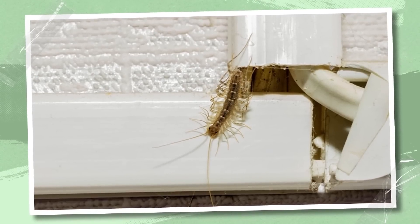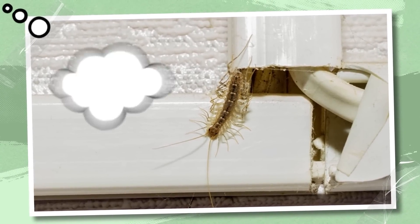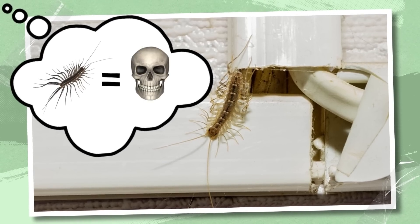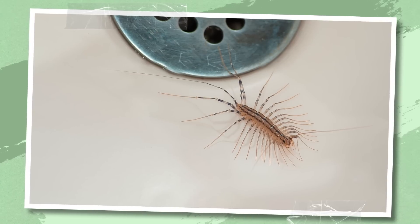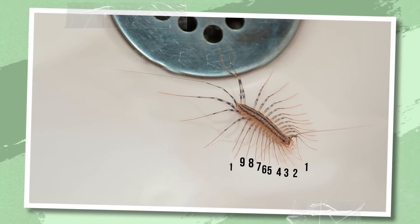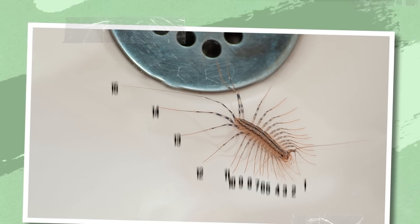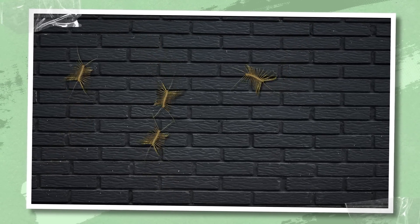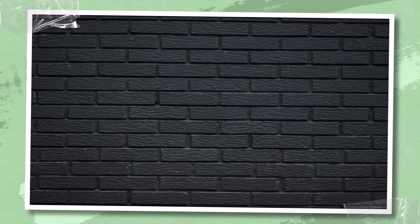There's a theory that says humans are evolutionarily programmed to fear creatures with a bunch of legs, because for our distant ancestors, seeing them could mean a painful death from venom. House centipedes not only have 15 pairs of legs, they're also capable of reaching speeds of 1.3 feet per second, which is much faster than you'd expect from such a tiny creature. The centipede gets scared, and in just a second, you lose sight of it — and this makes it even more terrifying.